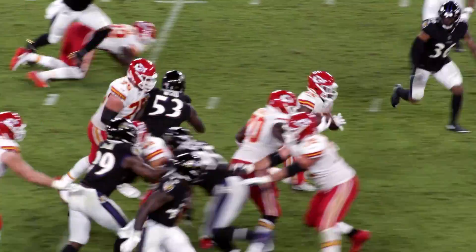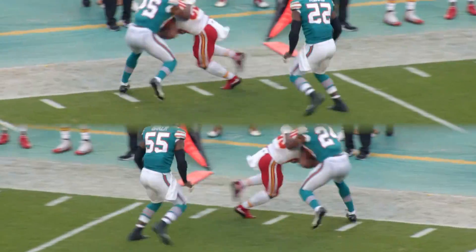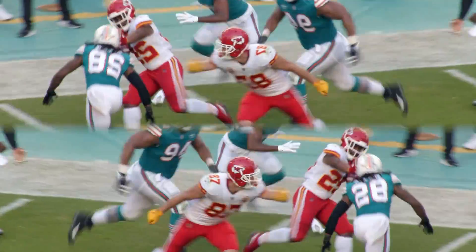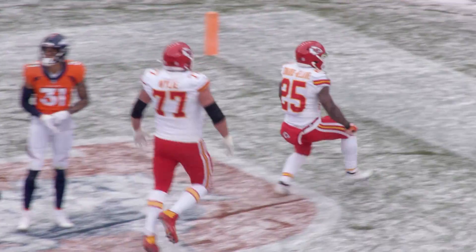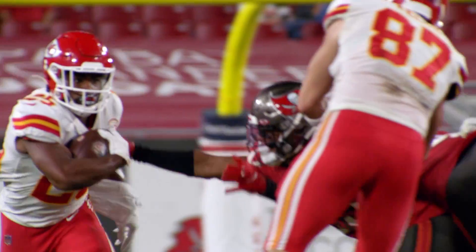He worked for those yards, too. Clyde recorded 35 avoided tackles on the year, per Pro Football Focus, through Week 15. That ranked as the ninth most among all running backs in the NFL, and tied with James Robinson for the most among all rookies.